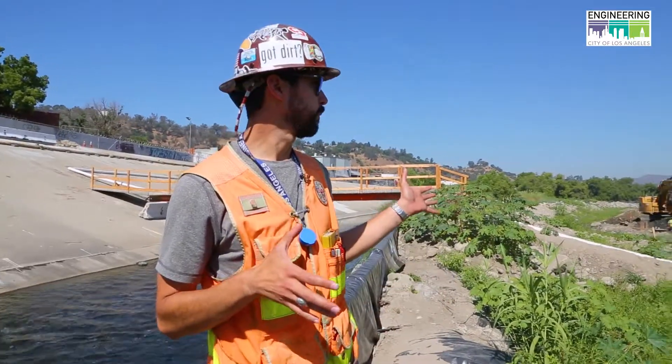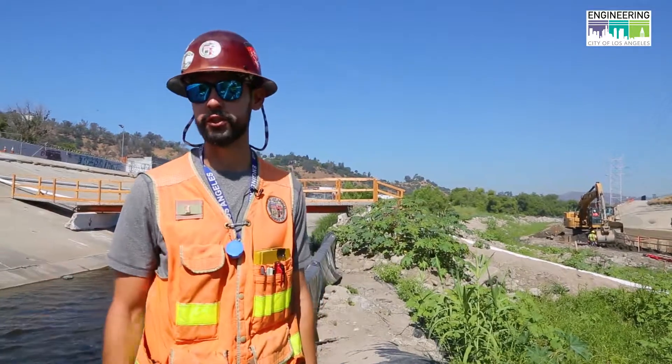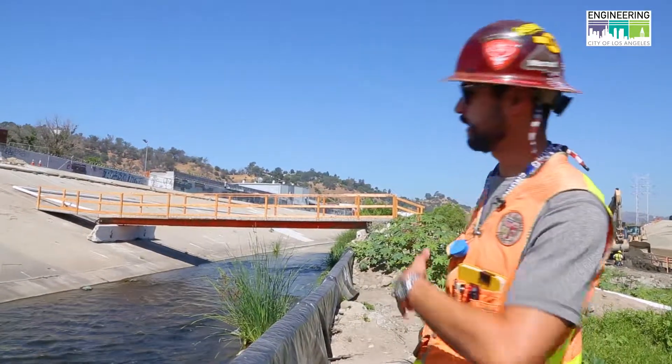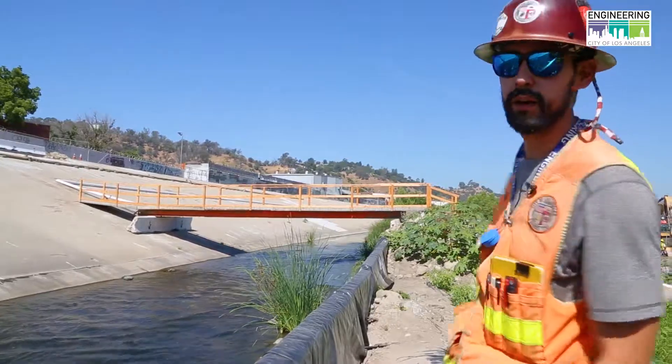In order to be able to build anything inside of the channel, we had to create a diversion structure. It starts maybe about a quarter of a mile up where we start the diversion structure, and then everything is moved onto the south side over here, allowing us to safely work on the other side.